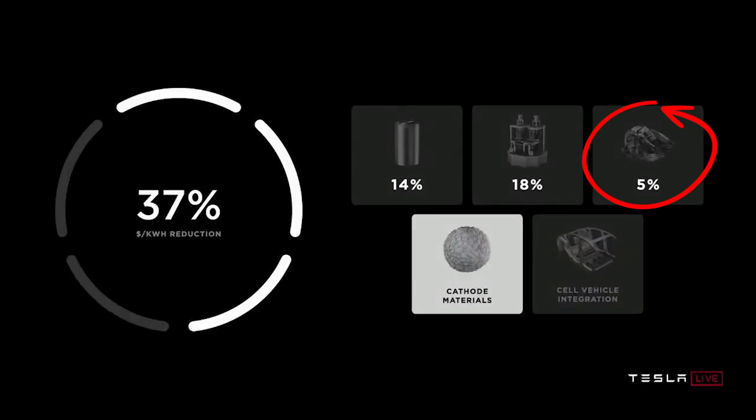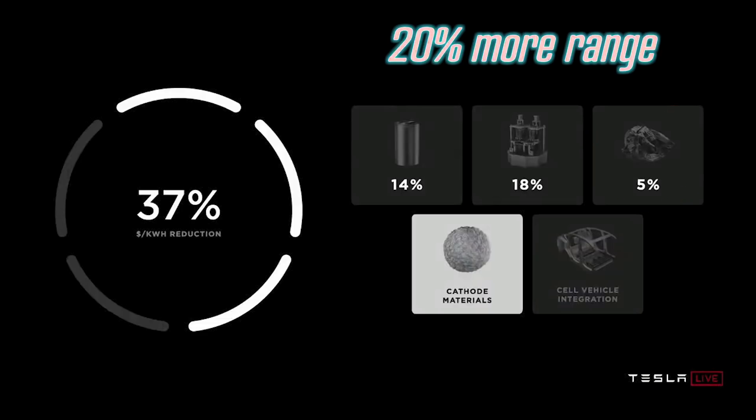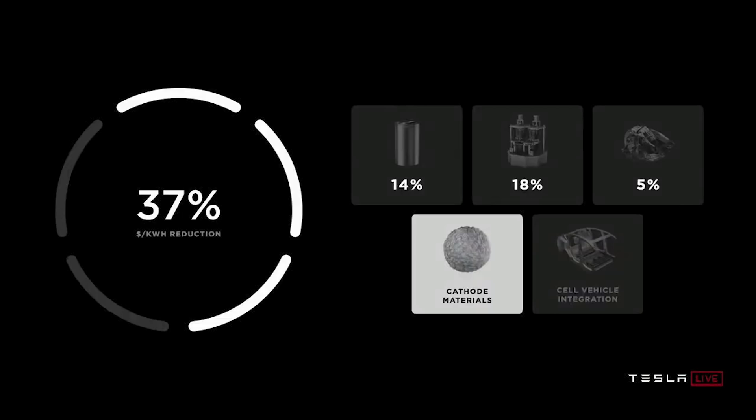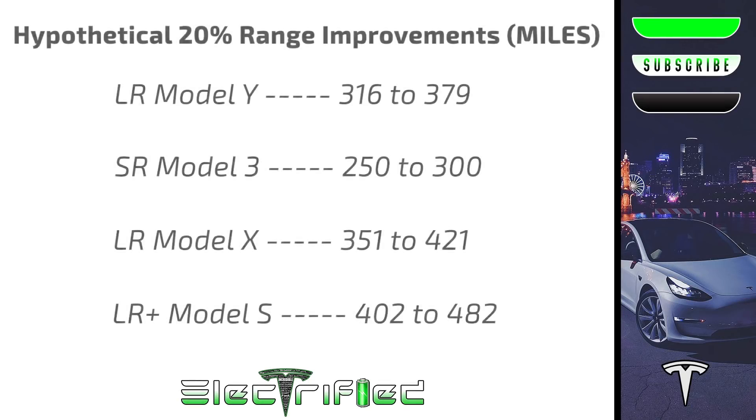This silicon change in the anode alone will get vehicles 20% more range and a 5% reduction in cost per kilowatt hour in US dollars. On screen, I've put in the hypothetical 20% range improvements from EPA estimates for Tesla's current vehicles. However, I want to make it very clear: I personally do not think Tesla will be putting these Roadrunner cells and all of this new in-house technology into the Model 3 or Model Y anytime soon, if at all.